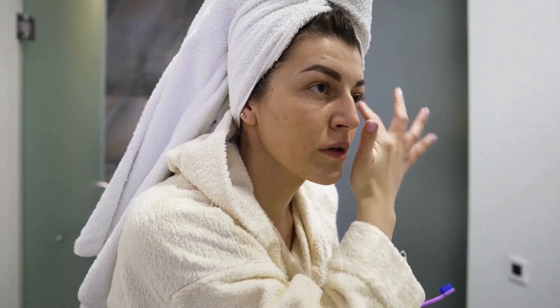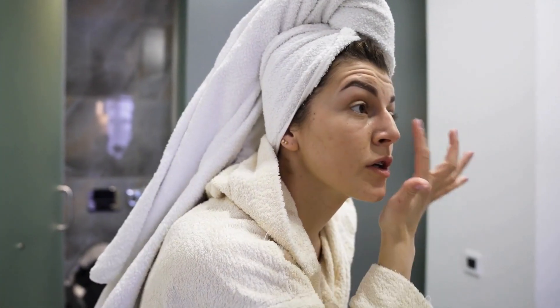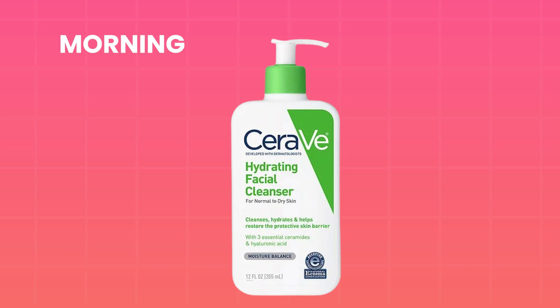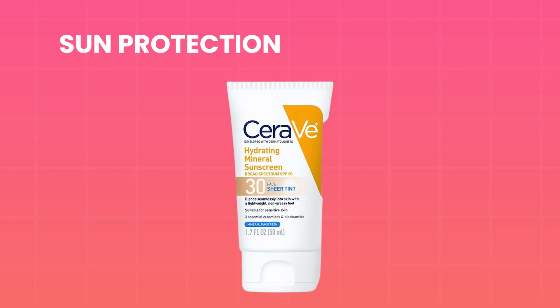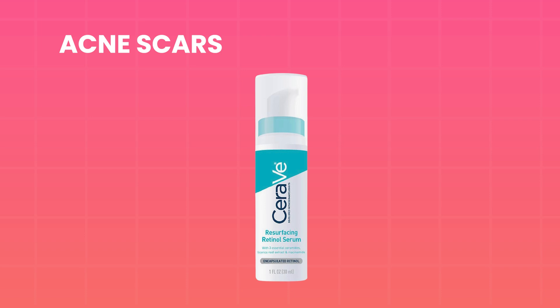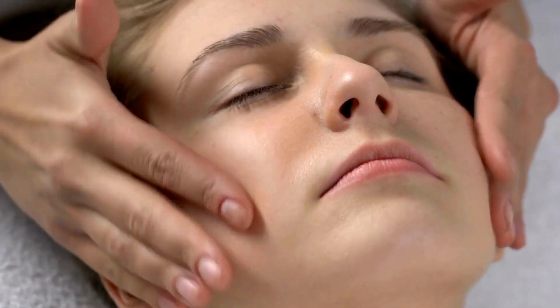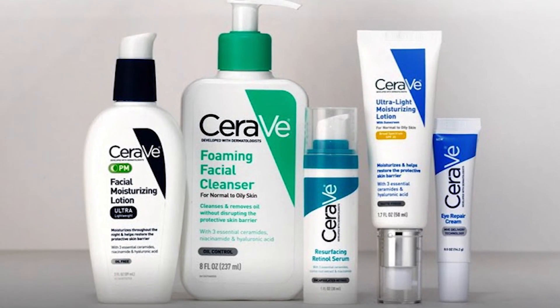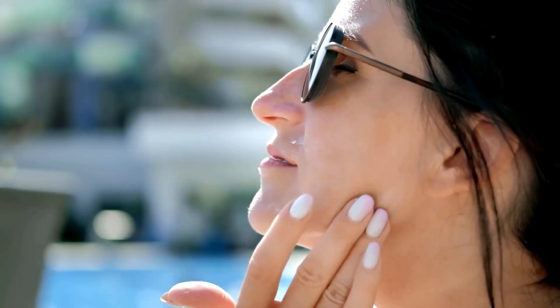Here's how to incorporate these CeraVe products into your routine effectively. Start with the CeraVe Hydrating Cleanser in the morning and at night to gently cleanse your face. Follow it up with the CeraVe Daily Moisturizing Lotion. Then, for sun protection, apply CeraVe Hydrating Mineral Sunscreen SPF 30. If you're dealing with acne scars or uneven skin texture, use the CeraVe Resurfacing Retinol Serum a few times a week at night to promote cell turnover and improve skin texture. Also, make sure to use the CeraVe Eye Repair Cream daily at night. This simple routine is gentle enough for most skin types. Each product is designed to hydrate, protect, and improve the skin barrier, making it suitable for a variety of skin types, especially sensitive or dry skin. This routine works best when used consistently, especially the retinol and sunscreen, to see visible improvements.